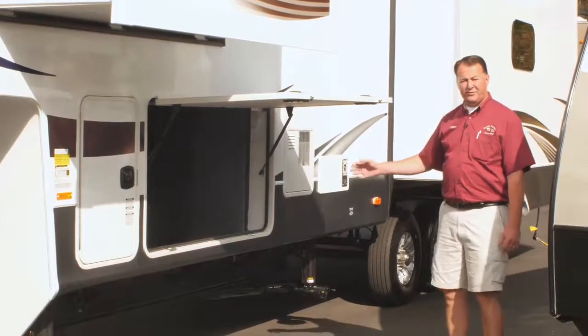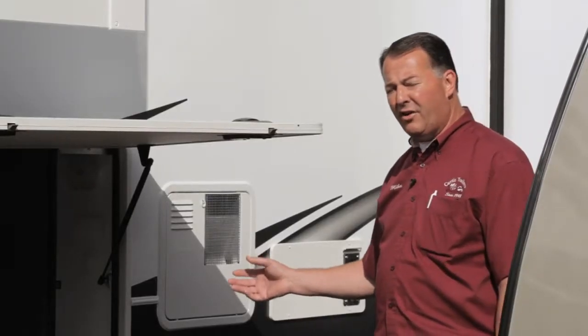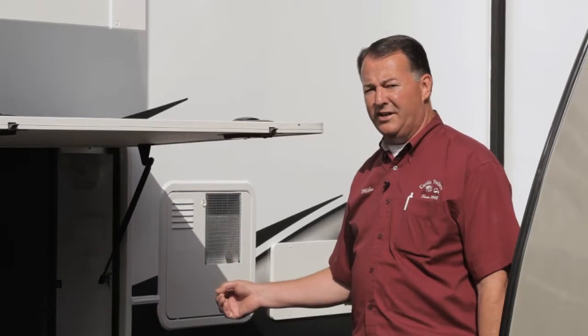This trailer has a docking station for all your water lines and cable TV hookups. The gate valves are also in here so you don't have to bend over on your knees to pull the gate valves to dump your holding tanks. It's very convenient.